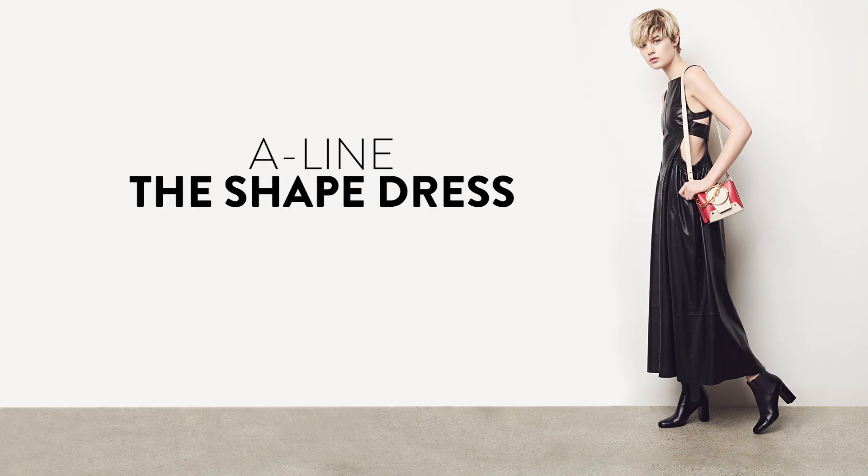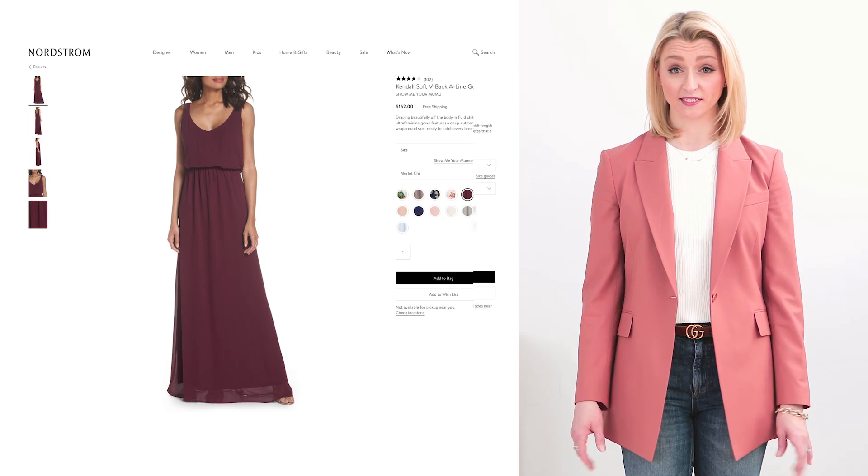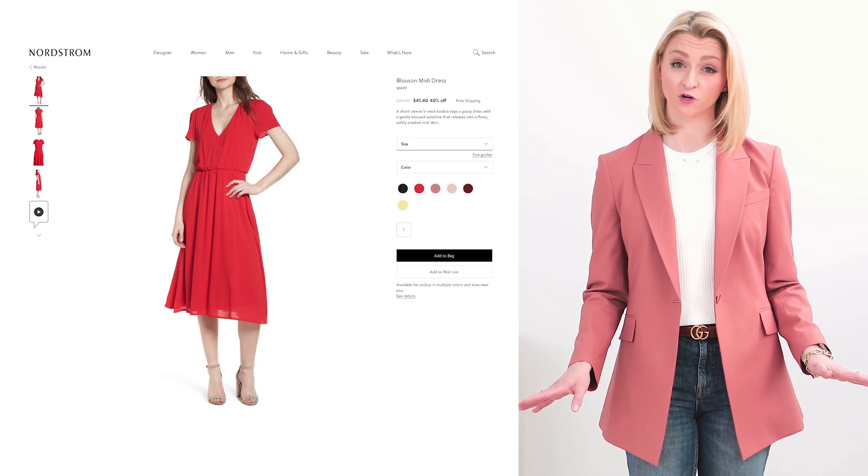A-line dresses go in at the natural waist and gently flare out, creating a soft triangle shape. Flattering for all body types, A-line dresses give the illusion of curves but also de-emphasize hips. They are a great option for your wardrobe.